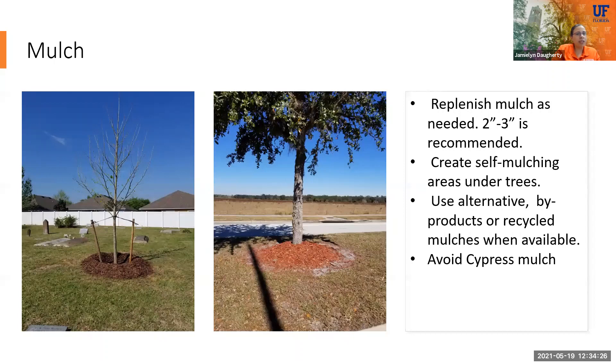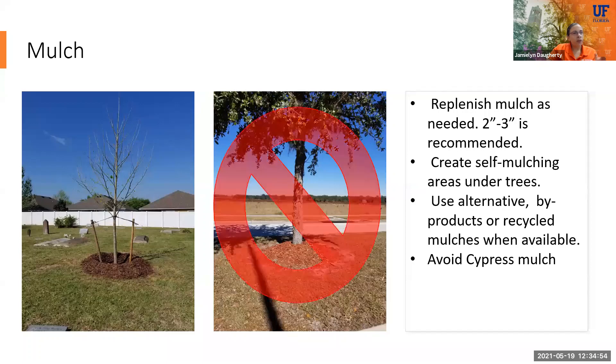We have a tree on the left with a donut around it and a tree on the right with a volcano. The donut holds water in the root ball so roots can become established. If you water a volcano, all the water goes away from the tree and doesn't water it at all. Never do volcano mulching — always do donut mulching on new trees. When looking at mulch, avoid cypress mulch because you can't guarantee it was harvested sustainably. Melaleuca is a great mulch to use because we don't want those invasive trees around — they harvest them, chip them up, and it helps reduce the melaleuca problem in South Florida.